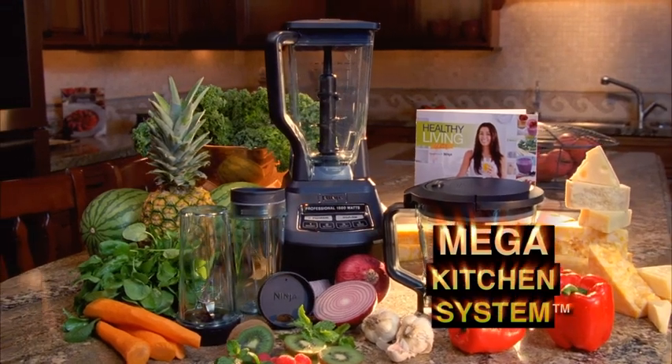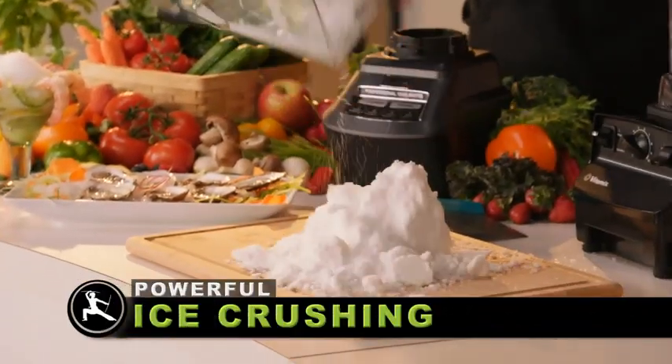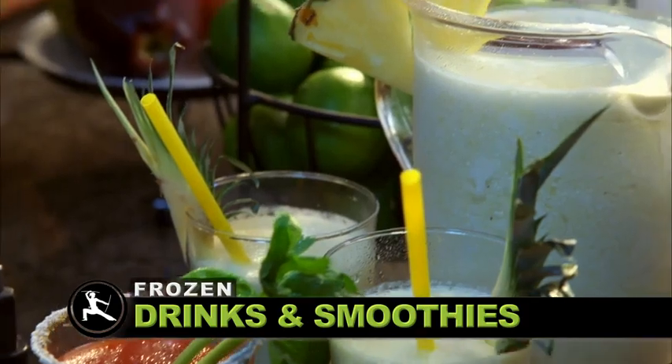The new Ninja Mega Kitchen System, featuring professional blending to instantly crush ice and frozen fruit to create restaurant quality frozen fruit drinks and smoothies.